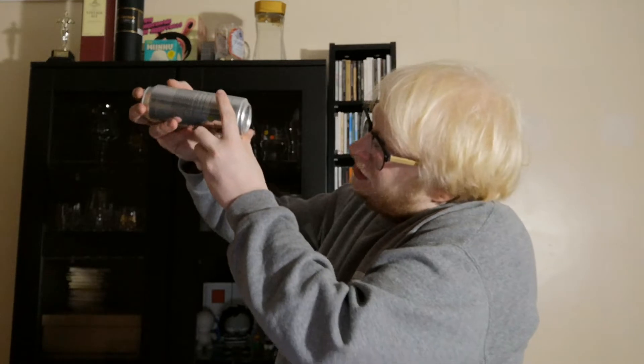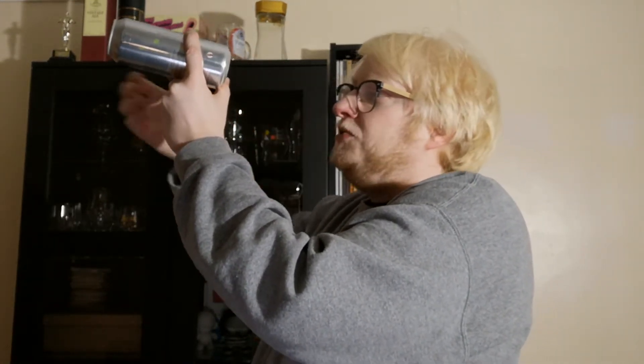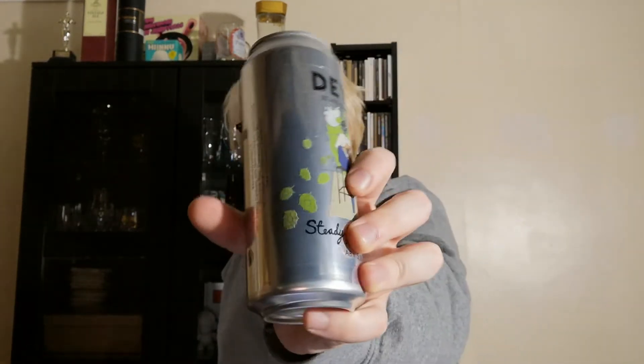The best before date on this one — it was canned on the 25th of September, best before date is the 25th of December, so best before Christmas. We're only halfway to Christmas essentially, which is frightening because this year's gone way too fast.